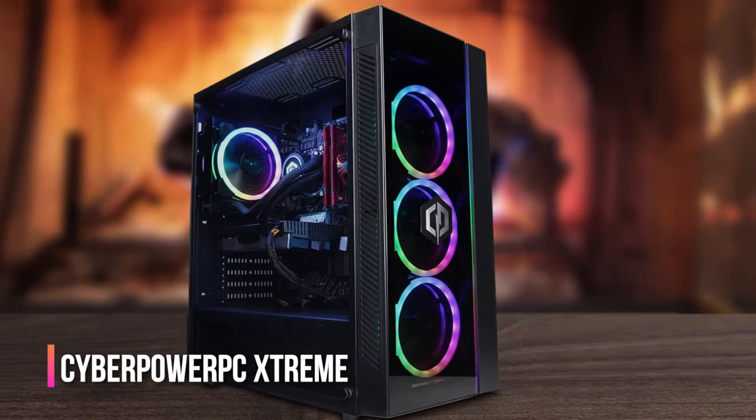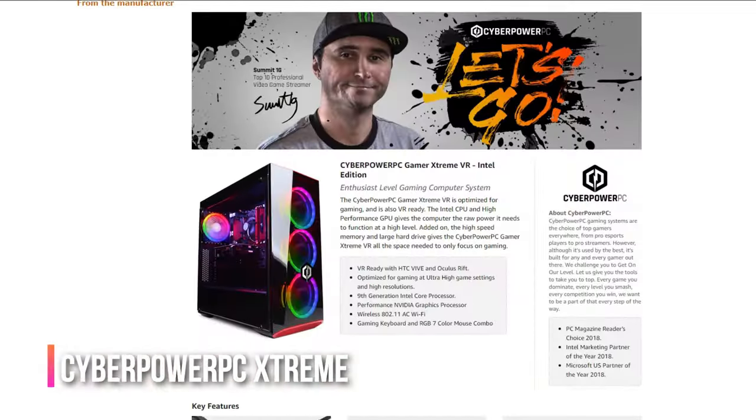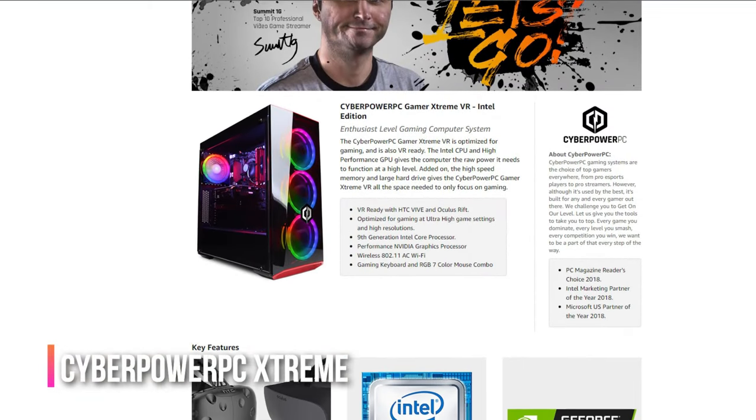One catch: this machine can be a bit noisy, so if you're gaming at night while others are sleeping, you might want to invest in some noise-canceling headphones. Other than that, the CyberPower PC Gamer Extreme is a great budget option.